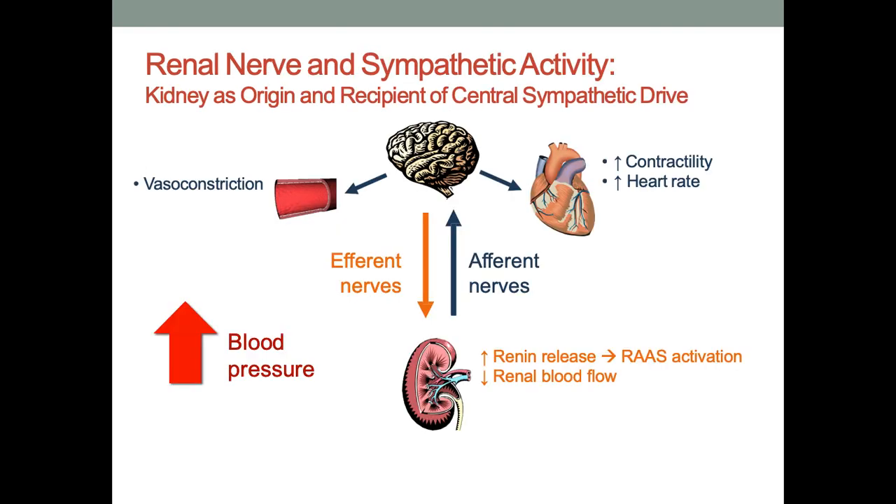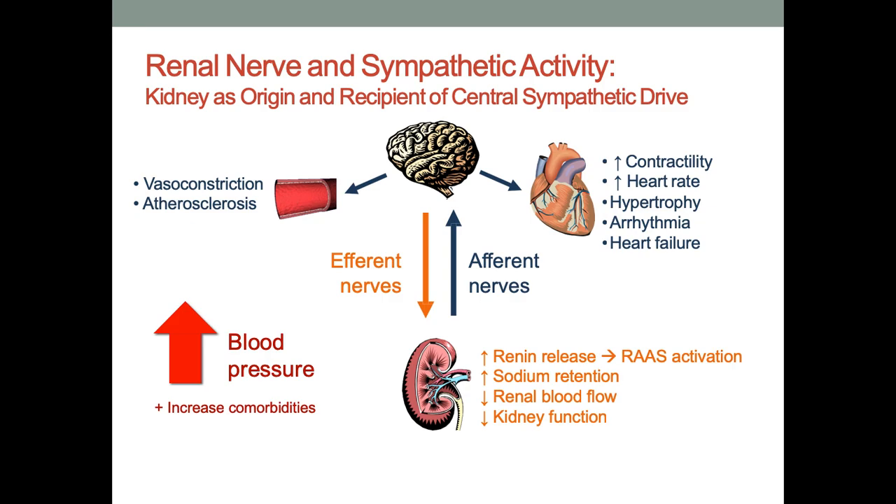Coming to the connection of the renal nerve with sympathetic activity: the kidney is essentially the house for the central sympathetic drive. Due to afferent and efferent nerves, a defense mechanism operates in the body in the form of higher cardiac contractility and increased heart rate, raising blood pressure. However, it also leads to negative changes: hypertrophy, arrhythmias, heart failure, atherosclerosis, and increased comorbid conditions.